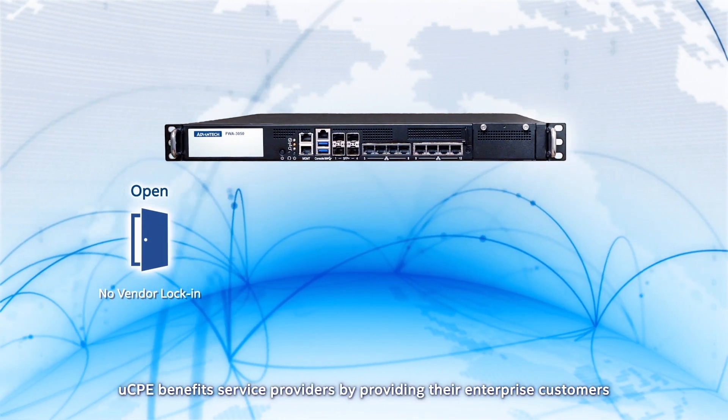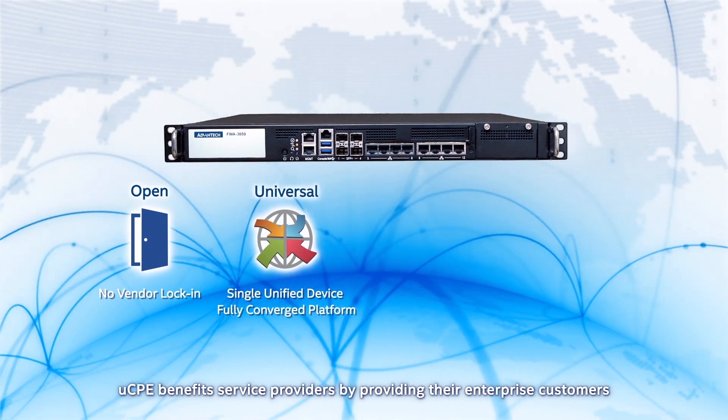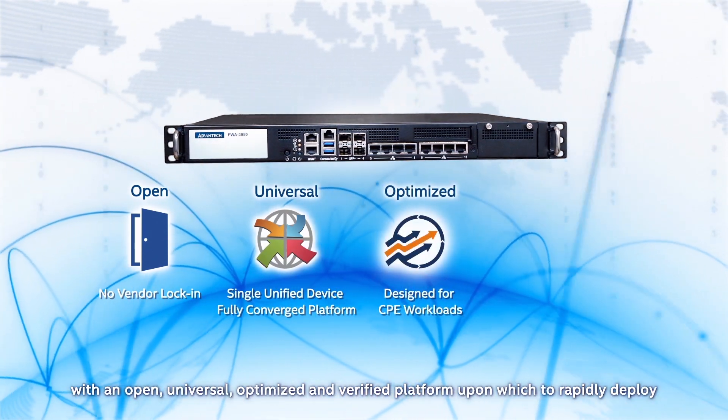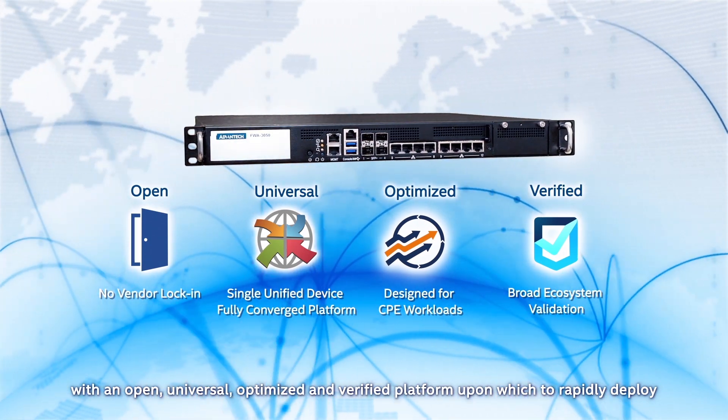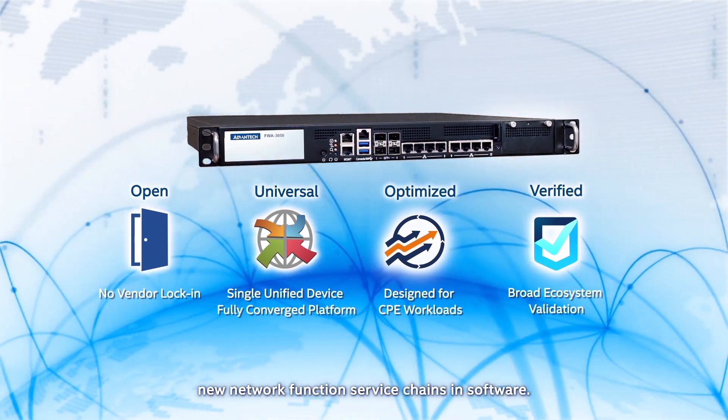UCPE benefits service providers by giving their enterprise customers an open, universal, optimized, and verified platform upon which to rapidly deploy new network function service chains in software.